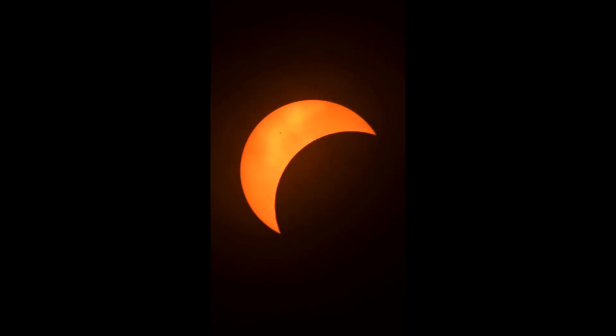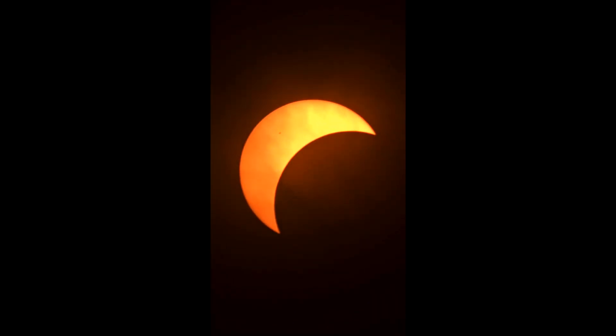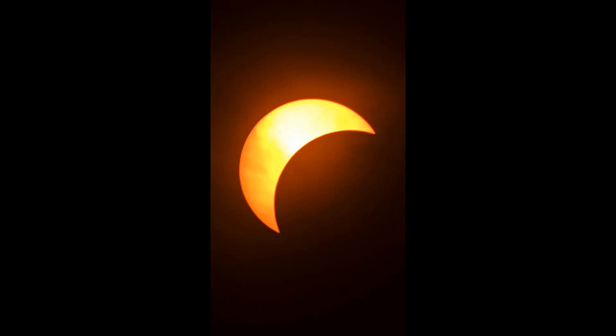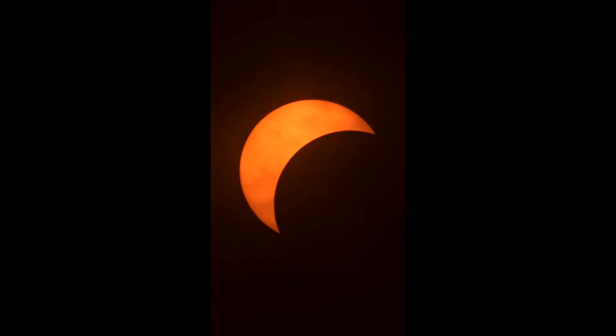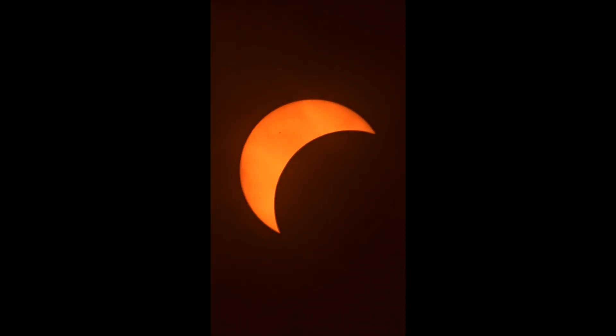I decided to go ahead and throw in a bonus video. Back in early April, we had a solar eclipse travel across the eastern part of the United States. We didn't make totality here in Virginia, but here's a video I took in my driveway of the moon in front of the sun. This was about the closest it got to covering up the sun. I was disappointed that we didn't get totality here in Virginia, but it was still amazing to watch.